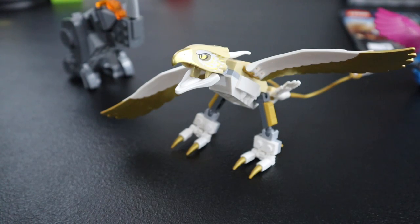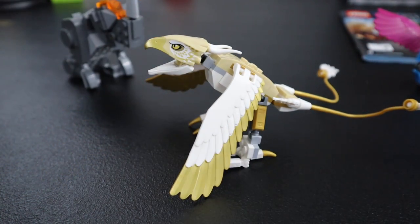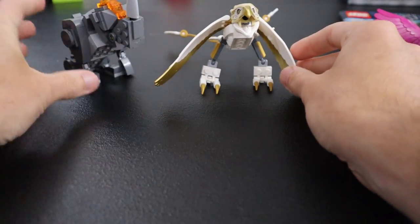Oh, maybe it does stand up. That's actually kind of cool — and you can flap the wings. This kind of reminds me — this is going to trigger another audience — it reminds me of Elves. But that's a cool little bird, animal, eagle thing.